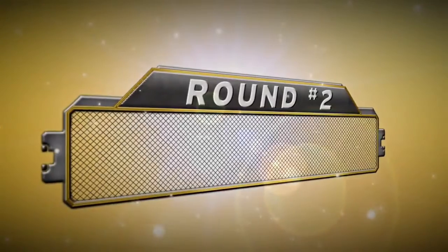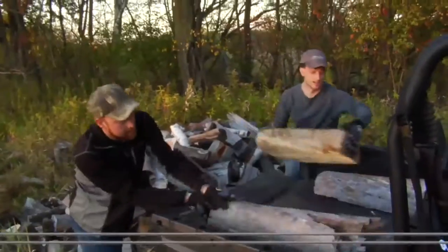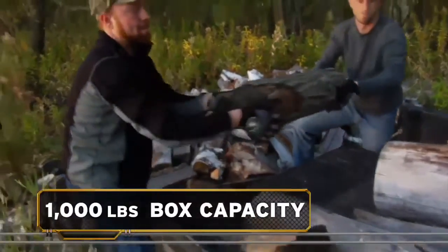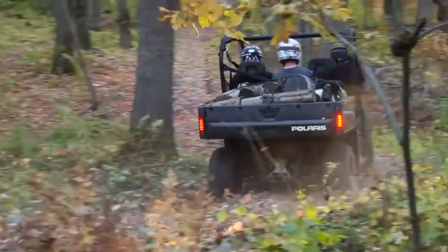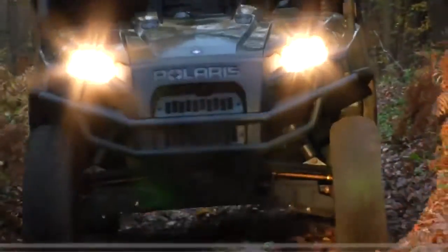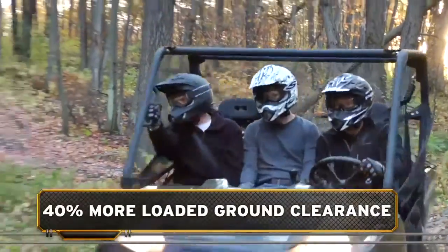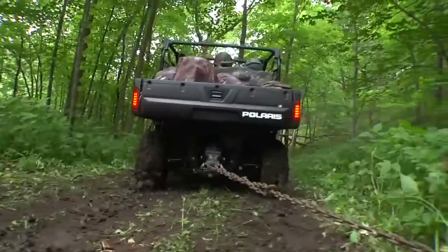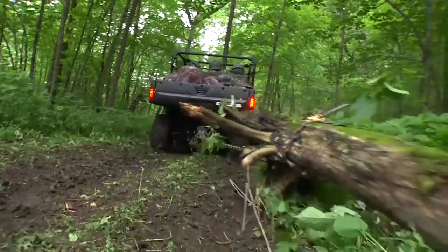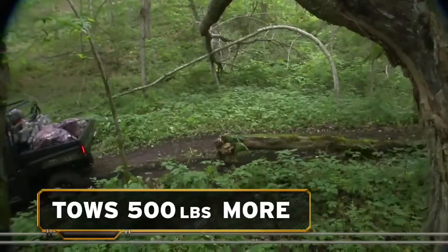A hard-working side-by-side must be built for heavy lifting. On paper, Ranger XP and the Gator have the same 1,000-pound box capacity. But when it comes to using that capacity in the real world, there's no comparison. With its adjustable, purpose-built suspension, Ranger XP has 40% more ground clearance when fully loaded for worry-free, heavy hauling over rough terrain. It's the same story with towing, where the Ranger XP out-pulls the Gator by a full 500 pounds.